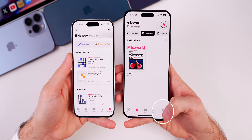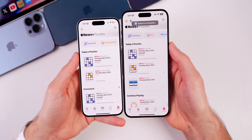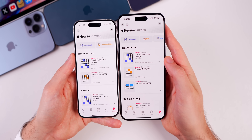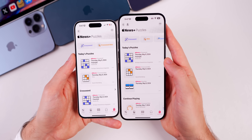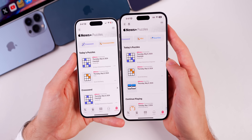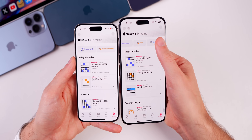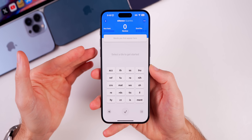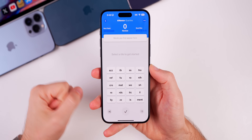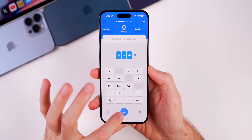Also in the News app, if you go to the Following tab in the bottom right corner and then go to Puzzles, there is a new puzzle in iOS 17.5. As you can see from the pop-up, we now have Game Center integration. In addition to Crossword and Crossword Mini, we now have a new word game called Quartiles.